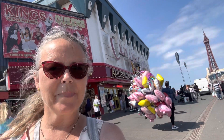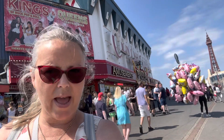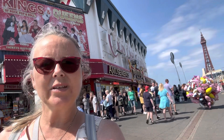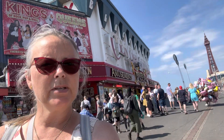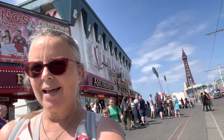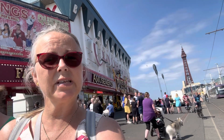Hello and welcome back to Visit Fylde Coast. The sun's shining, the crowds are out, it's an absolutely gorgeous day. We're going to go and take a walk along Central Pier and see it in full swing on a lovely sunny day and see what everybody's up to.